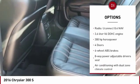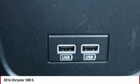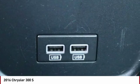Trip computer, power windows, tachometer, leather seats, engine hour meter, heated passenger seat.